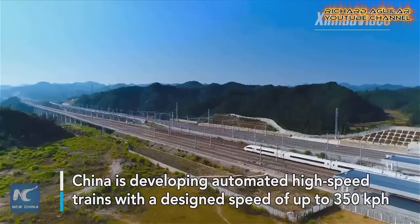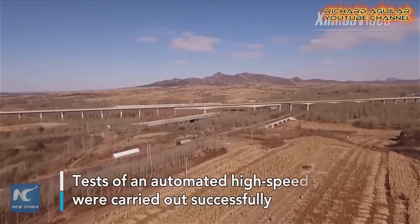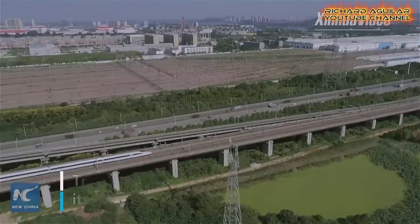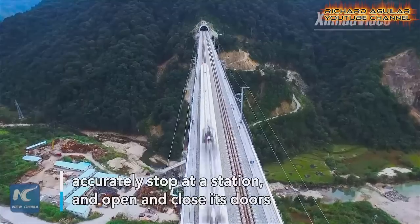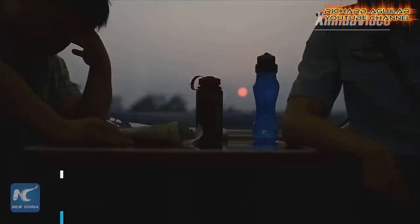Number one is the 350 km per hour automated high-speed train. This is a new automated train that China is still developing. Some of the good features of this train are its capability of automatically starting and adjusting its timing according to its schedules.